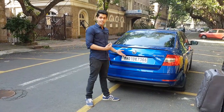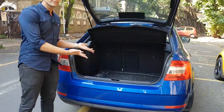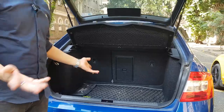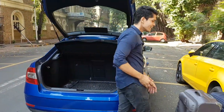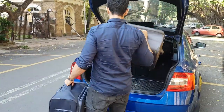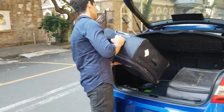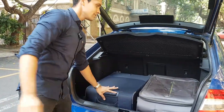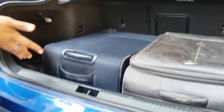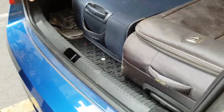We wanted to see which car has more boot space. When it comes to boot space, this car — the Skoda Octavia — is a clear winner at 590 liters. It's so big that even I can fit into this boot comfortably. I have two large suitcases to show you exactly how much space there is. Look at that — so easy. You can see there's so much space, and there's even more room for different items.